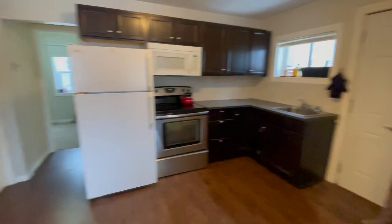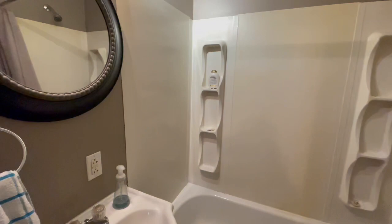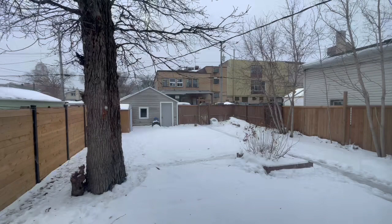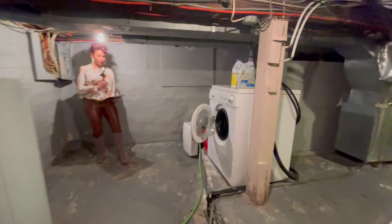Here we have the kitchen, and then we're going to head on into the bathroom and the two bedrooms. The lot has a detached garage and a parking pad. The lower level is unfinished but provides a laundry room and excellent room for additional storage.